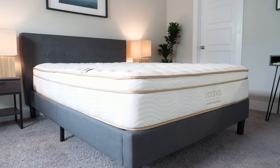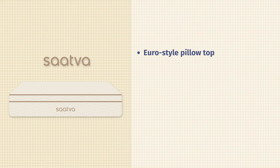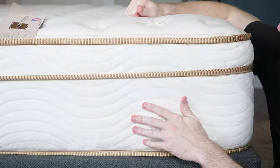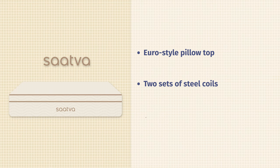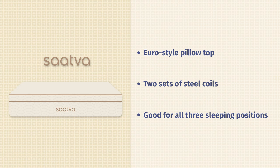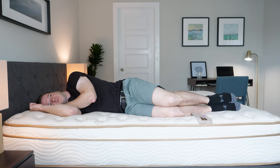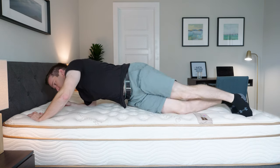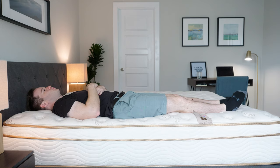First on our list is the Saatva mattress. Saatva has a Euro-style pillow top, so it doesn't look like a normal pillow top. It's got a luxurious coil-on-coil design with two sets of steel coils — the support coils, the micro coils, and the pillow top on top. It's a very good fit for all three sleeping positions. It does very well on our pressure map testing for side sleeping, and it's very supportive because of the two sets of steel coils for stomach and back sleeping.